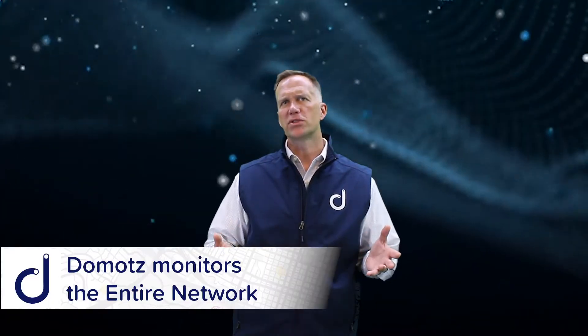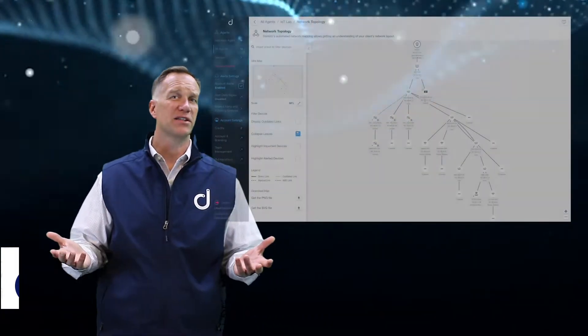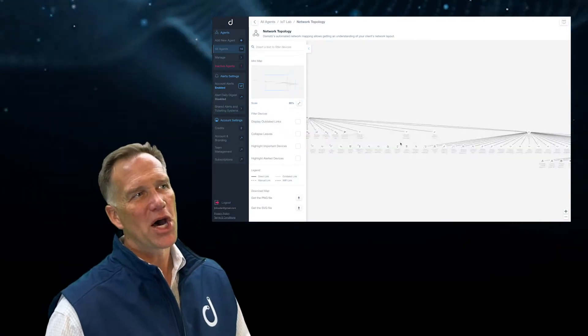We monitor every device on that network, while focused on the network infrastructure such as firewalls, routers, switches, and wi-fi access points. Domotes also monitors the systems connected to that network, monitoring the infrastructure and critical systems ensuring that they're running as expected while proactively alerting you when they are not.